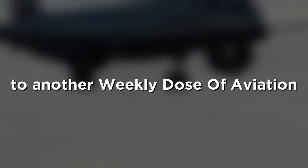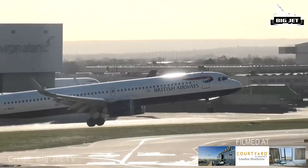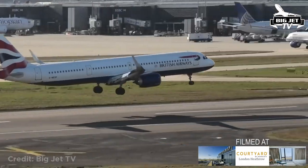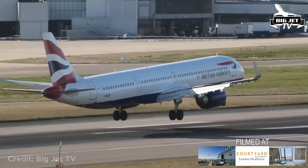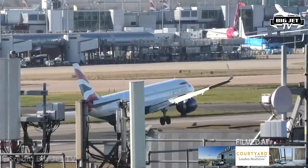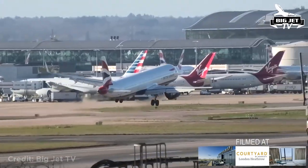Hey, what's up guys, welcome back to another weekly dose of aviation. This Airbus A321 landing in strong winds at Heathrow had to abort its landing, resulting in a tail strike. Yeah, he's got that... easy, easy, easy. Oh my god.